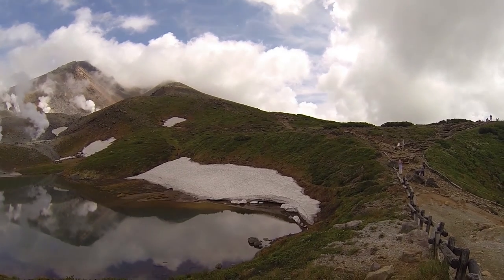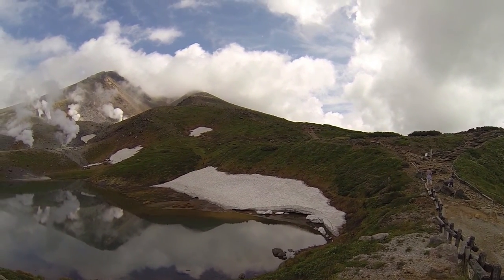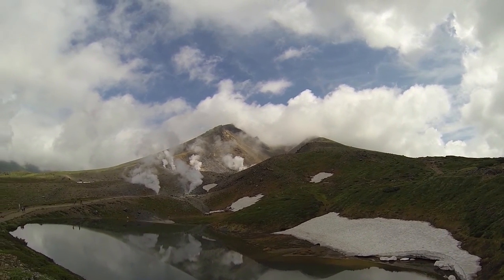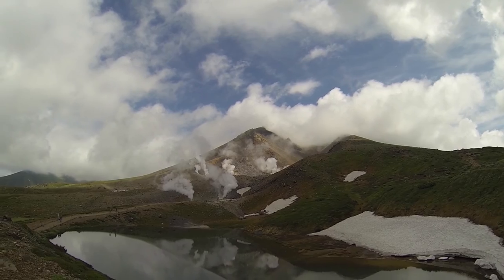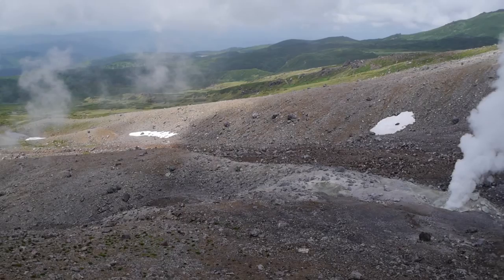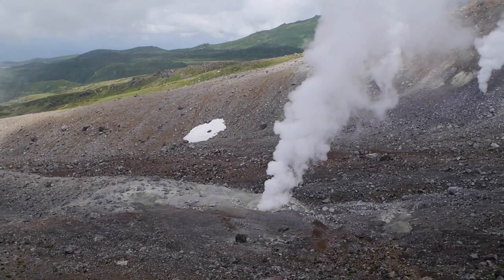Here we are, starting the ascent of Mount Asahidake, which is right up there. We took a bit of a cheat to start with, taking the ropeway up to save some time. Right now we are at about 1600 meters, going up to the top at 2290, and from there descending on the other side and doing a nice long round loop back to the ropeway station and down.